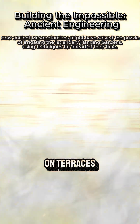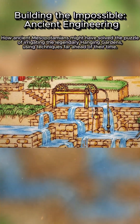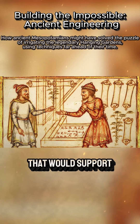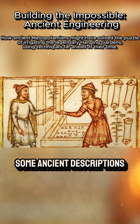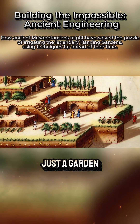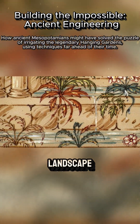Building the gardens on terraces stacked one upon another would have required some serious architectural prowess. Imagine layers upon layers of earth and stone held together with mortar, creating a step-like structure that would support the weight of trees, shrubs, and flowers. Some ancient descriptions suggest that these terraces rose as high as 75 feet — 23 meters — making it not just a garden, but a vertical oasis, a green haven in the middle of a desert landscape.